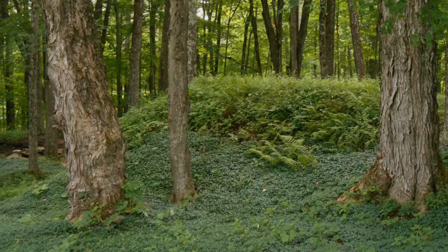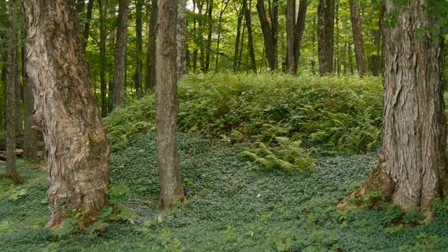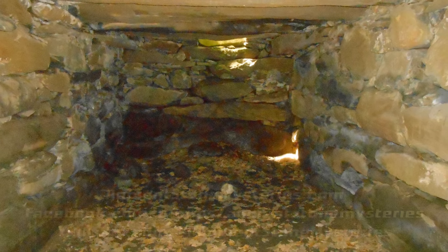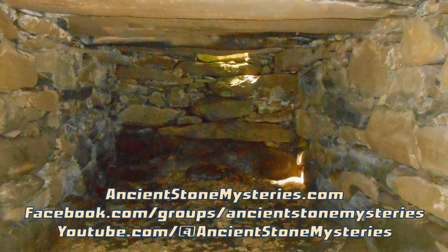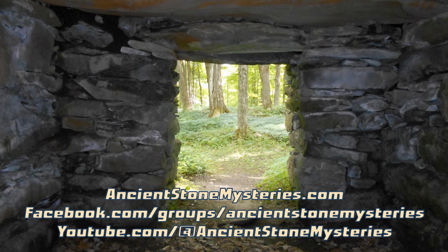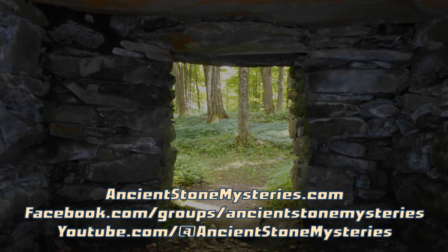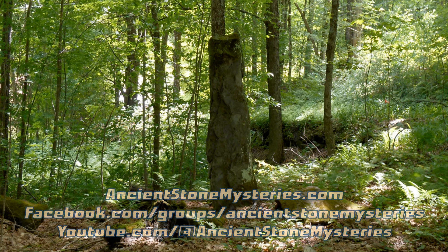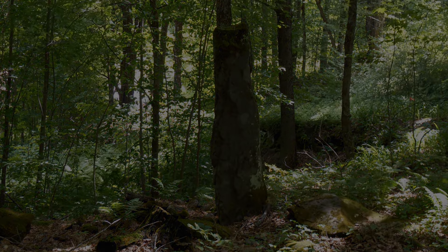Find out more about the Calendar II stone chamber, other stone chambers and ancient stonework, and the possibility of indigenous stonework in New England in my video presentations on my YouTube channel, in our Facebook group, or in my book, Ancient Stone Mysteries of New England, available everywhere. Find out more at AncientStoneMysteries.com. I'm Mike Luoma — thank you for exploring with me.